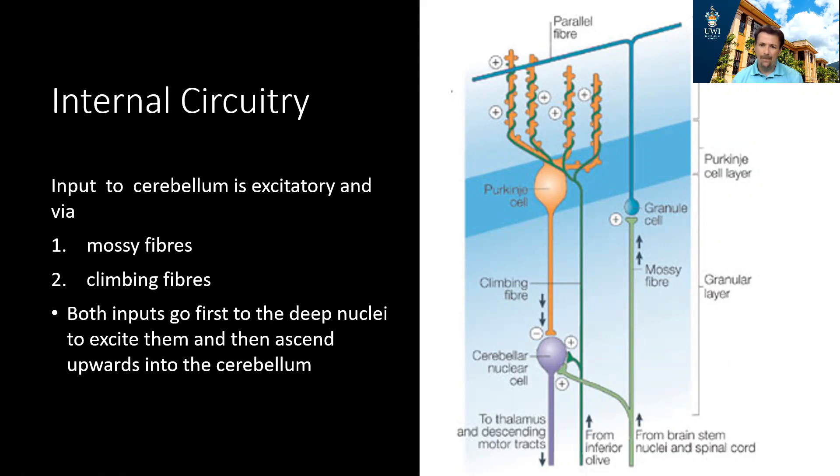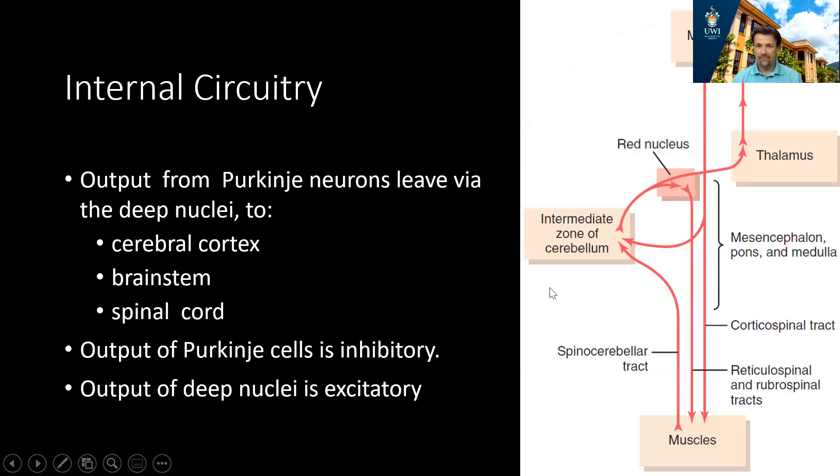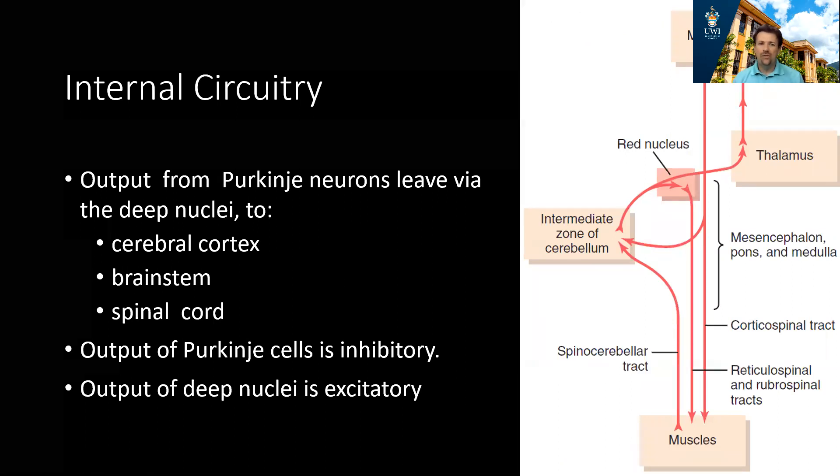The climbing fiber comes only from the inferior olive. From there, it synapses directly on the dendrites of the Purkinje cells, wrapping itself around them and exciting them. The mossy fiber is believed to generate the error signal of the cerebellum. All the sensory processing information from the periphery comes via the mossy fibers, is processed in the cerebellum, and generates an error signal. That error signal gets fed back through the inferior olive to the climbing fiber, which excites the Purkinje cells and adjusts their firing. When no adjustment is needed, the mossy fiber is in control. When an error signal is generated, it comes via the climbing fiber, which adjusts the frequency of Purkinje cell firing.